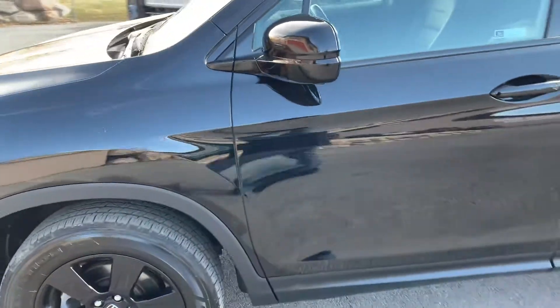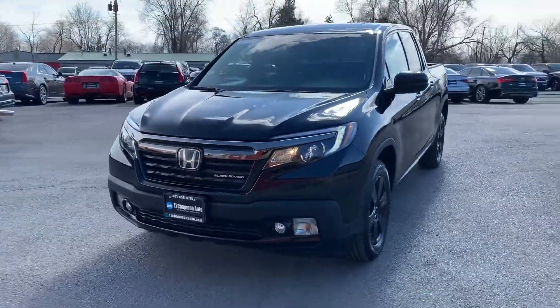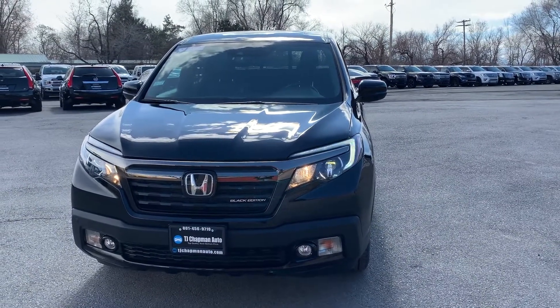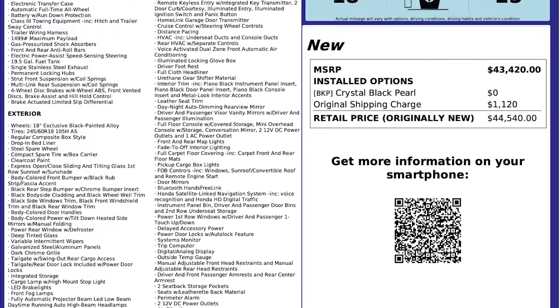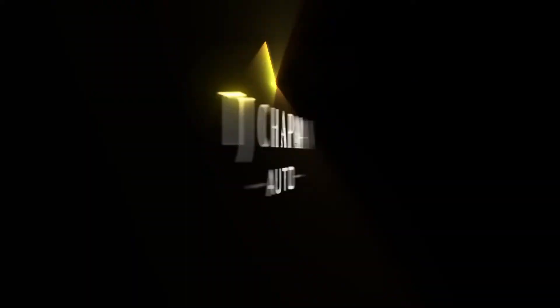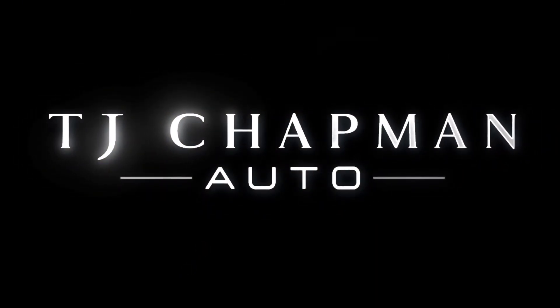This particular vehicle does have a branded title. There's an impact here up front and center. The airbags did not deploy and there's no structural damage. We've got it all fixed up and it has passed a 150-point inspection and the state of Utah safety inspection. For more inventory, visit us at TJChapmanAuto.com.